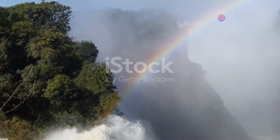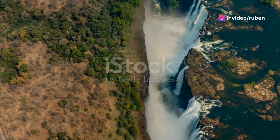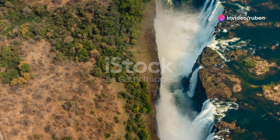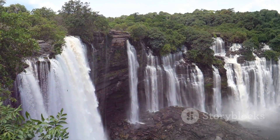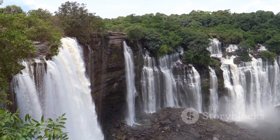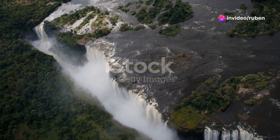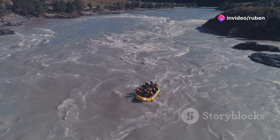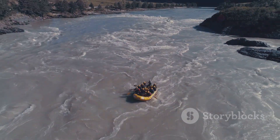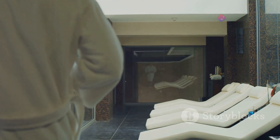Our next stop takes us to Zambia, to a place where the earth trembles with the power of nature. Victoria Falls, one of the seven natural wonders of the world, is a sight that will leave you speechless. There's no better place to experience its raw majesty than from the Royal Livingstone Hotel by Anantara. Imagine waking up to the roar of the falls, a symphony of water and mist. Spend your days exploring the falls from every angle, or get your adrenaline pumping with a whitewater rafting adventure. And as the day winds down, treat yourself to a spa treatment overlooking the river.